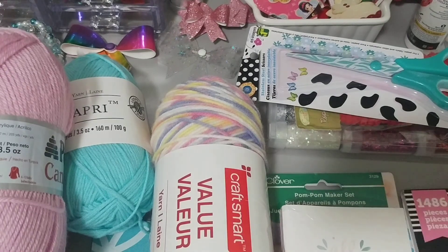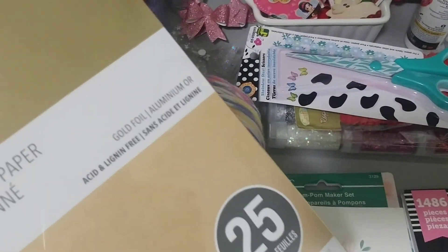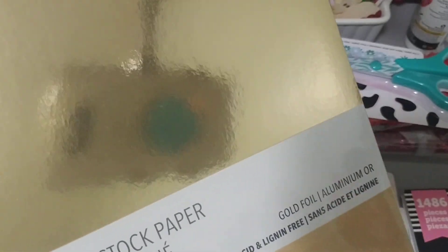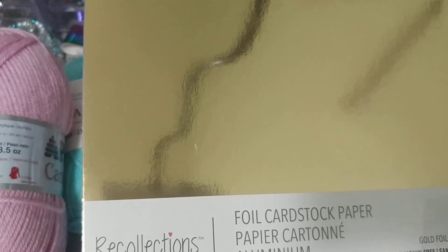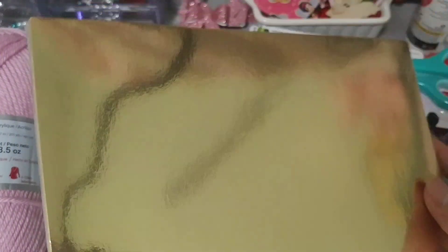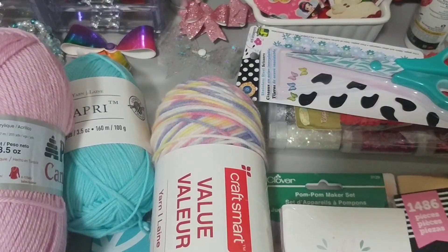And the last thing I picked up at Michael's was this foil cardstock paper by Recollections. It's 65 pound and you get 25 sheets, eight and a half by eleven. I was thinking Christmas — should I pick it up now? There wasn't really a whole lot there, so I thought while it's here, grab it, because you just never know.